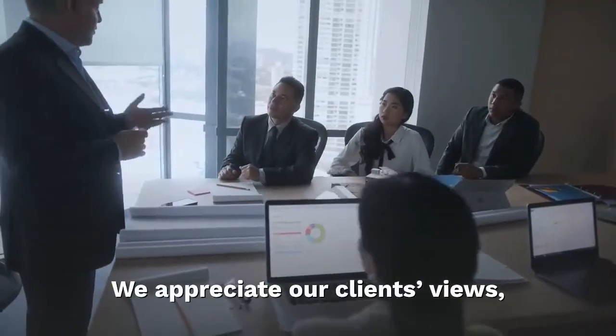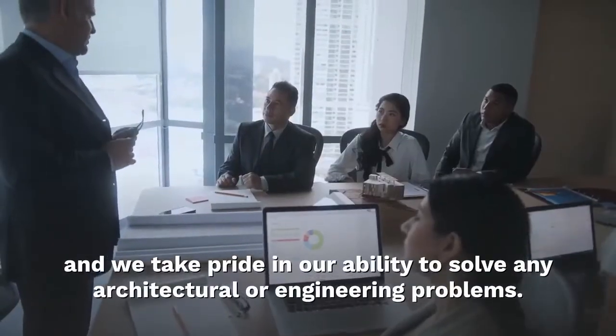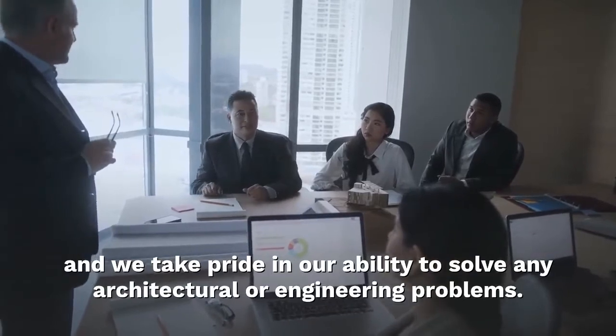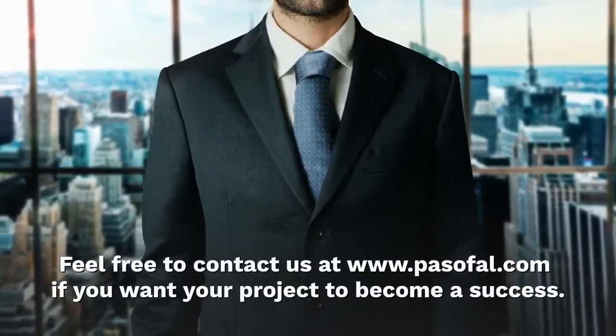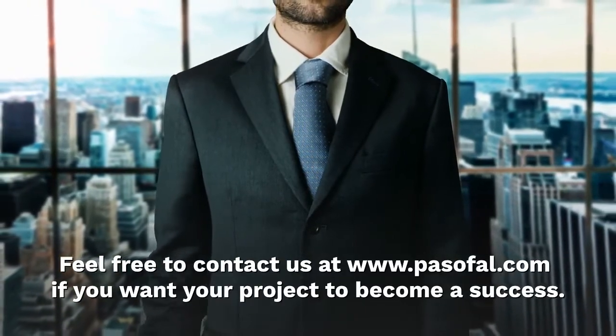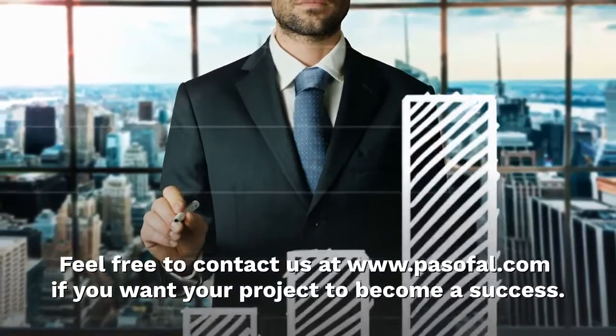We appreciate our clients' views, and we take pride in our ability to solve any architectural or engineering problems. Feel free to contact us at www.parsifal.com if you want your project to become a success.